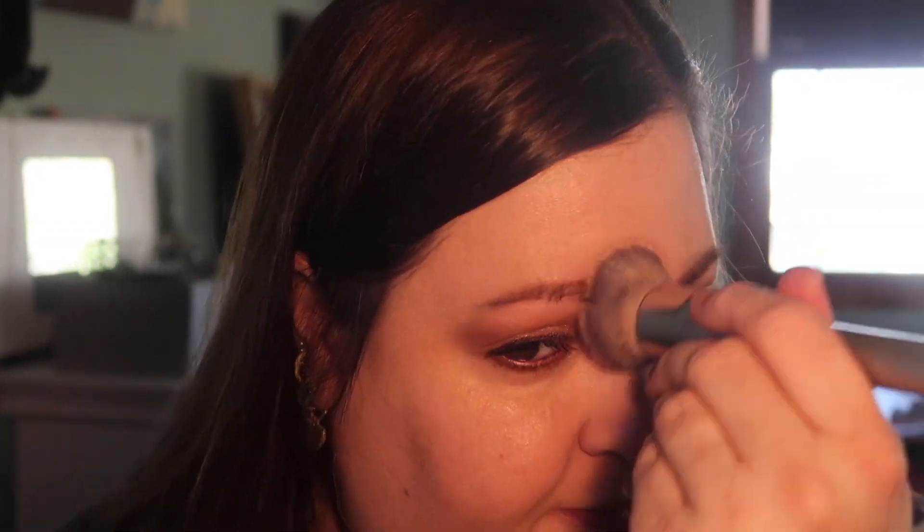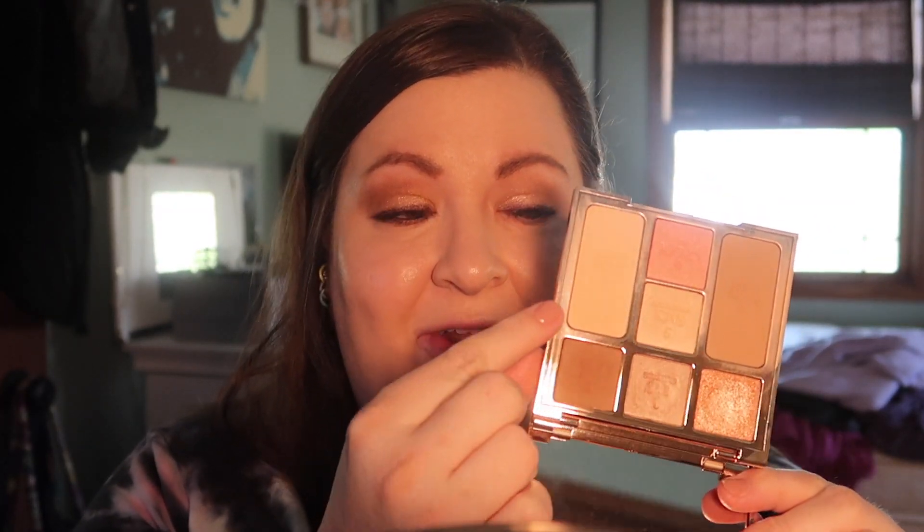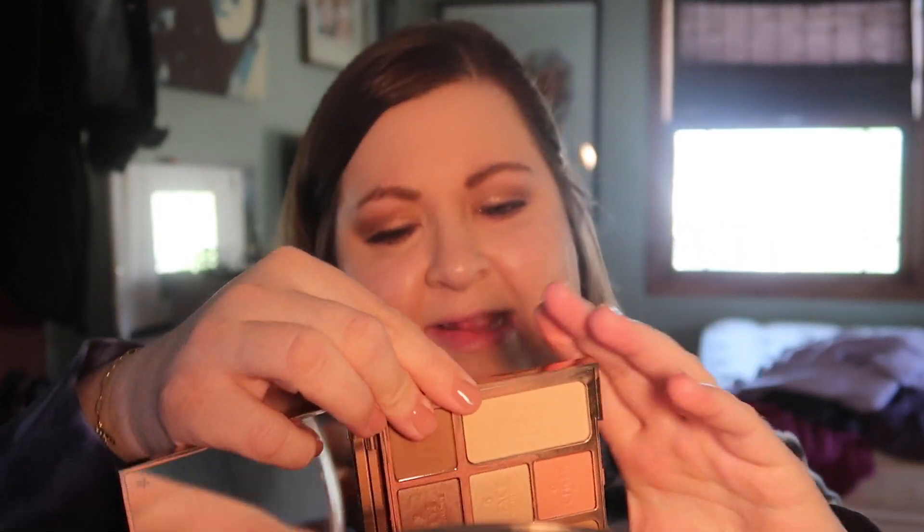We are back to the palette now, and something new that this one has that my other two don't is the Airbrush Powder — that powder that everybody raves about. So exciting! I'm going to take an IT Cosmetics brush and where my face is looking shiny I'm just going to pat that down a little bit.